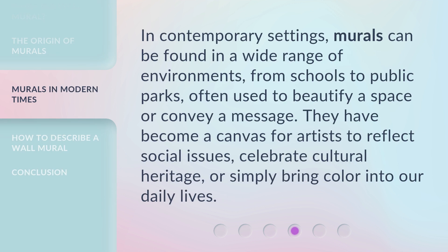In contemporary settings, murals can be found in a wide range of environments, from schools to public parks, often used to beautify a space or convey a message. They have become a canvas for artists to reflect social issues, celebrate cultural heritage, or simply bring color into our daily lives.